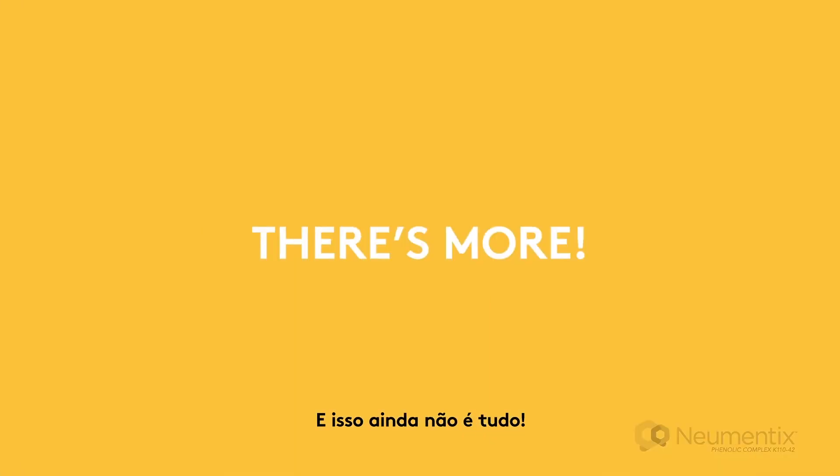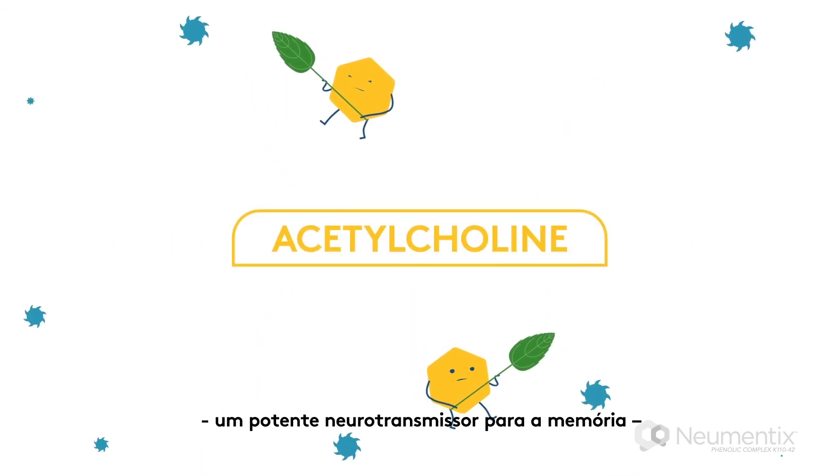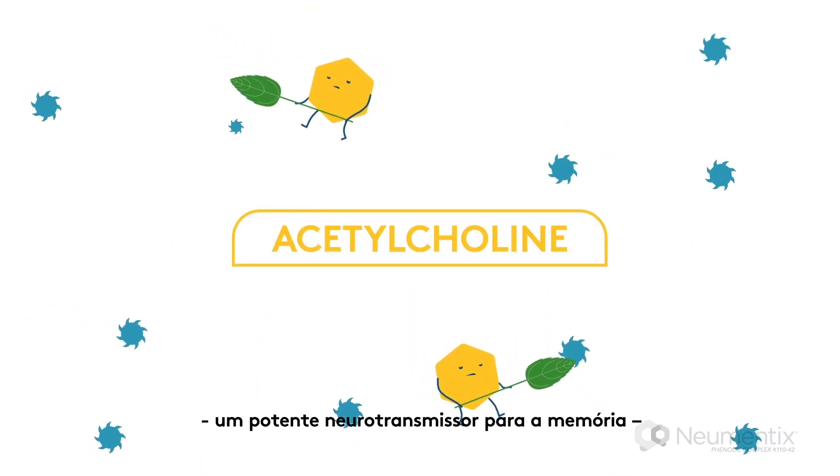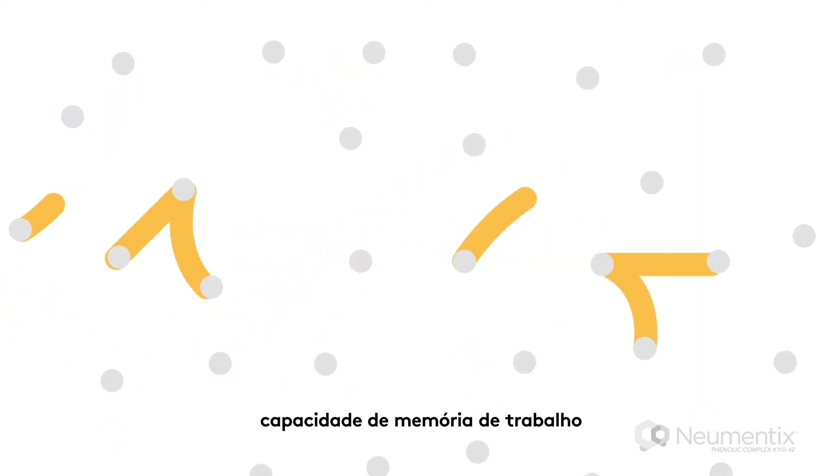But wait, there's more. Numantix polyphenols may also help you retain more acetylcholine, a powerful neurotransmitter active in working memory, by blocking the enzymes that break it down and strengthening your working memory capabilities.